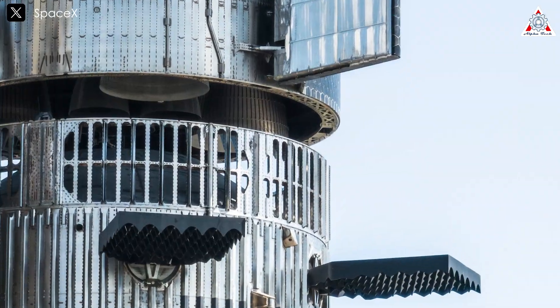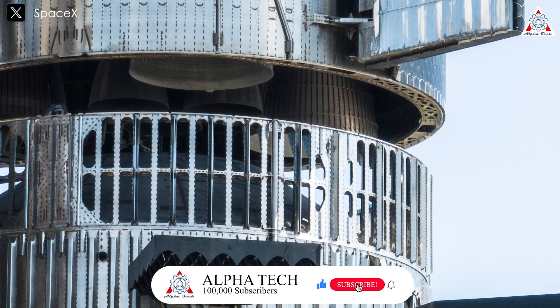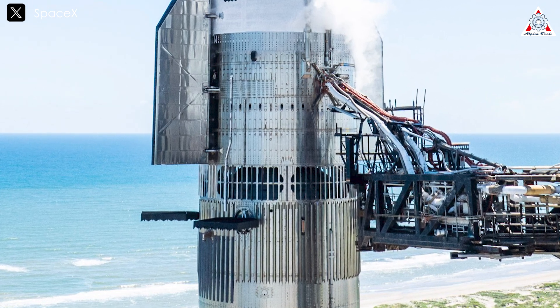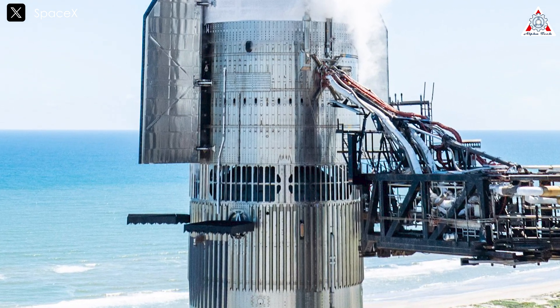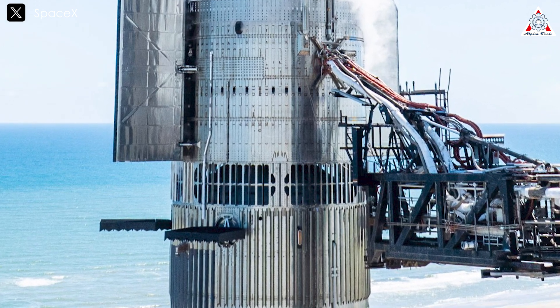The next innovation on Booster 12 comes from the venting section. The fourth object beside the alignment wedge, whose function remained unclear, has been removed from the venting section of Booster 12. It's not known exactly why this change was made, but it appears the component was deemed unnecessary.